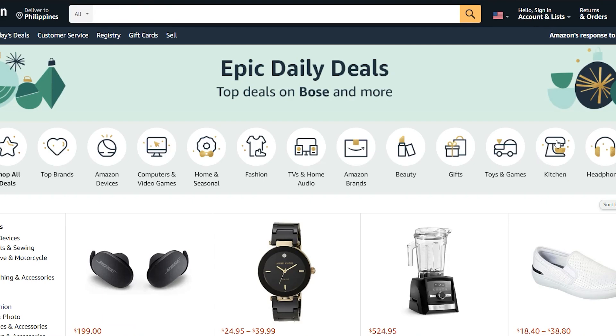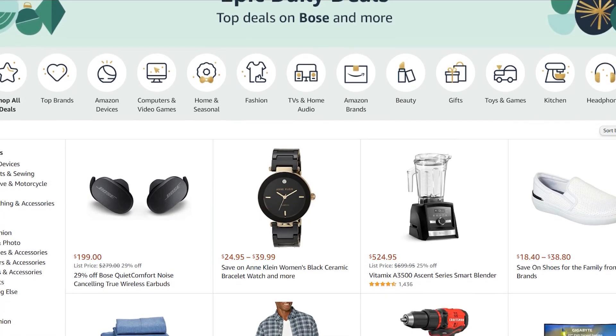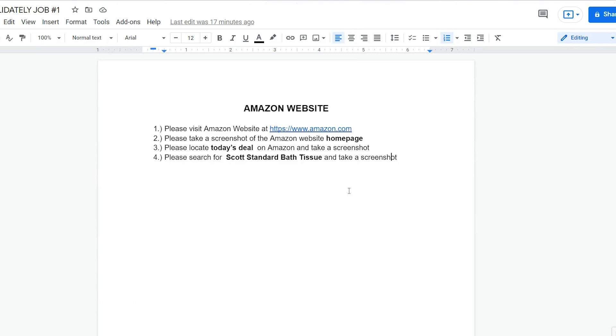After providing proof that you completed the screenshots, you'll receive payment through your PayPal account. The job is very simple — it'll only take you a few minutes to complete. As you gain more experience you'll be able to complete tasks immediately, find many websites to review, and make money again and again.